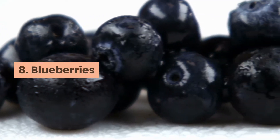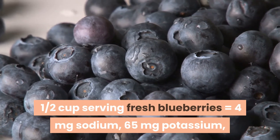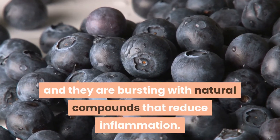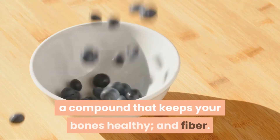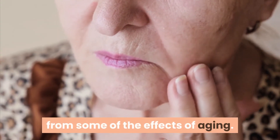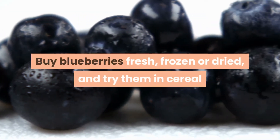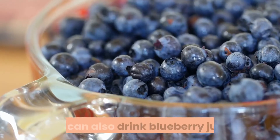8. Blueberries. One half cup serving of fresh blueberries equals 4 mg sodium, 65 mg potassium, and 7 mg phosphorus. Blueberries are high in antioxidant phytonutrients called anthocyanidins, which give them their blue color, and they are bursting with natural compounds that reduce inflammation. They are a good source of vitamin C, manganese, and fiber, and may also help protect the brain from some effects of aging. Buy blueberries fresh, frozen, or dry, and try them in cereal, topped with whipped topping, or in a fruit smoothie. You can also drink blueberry juice.